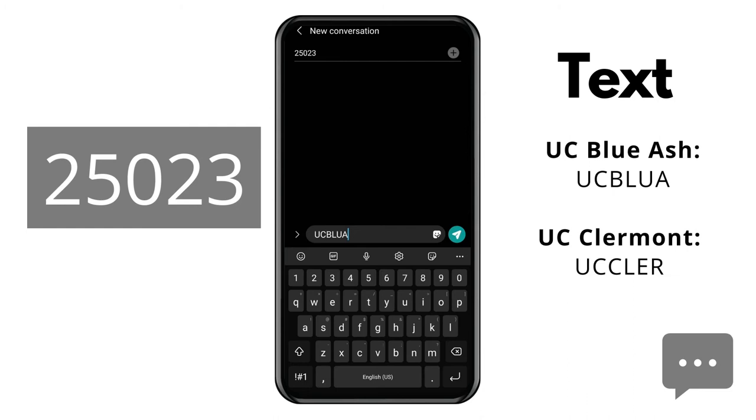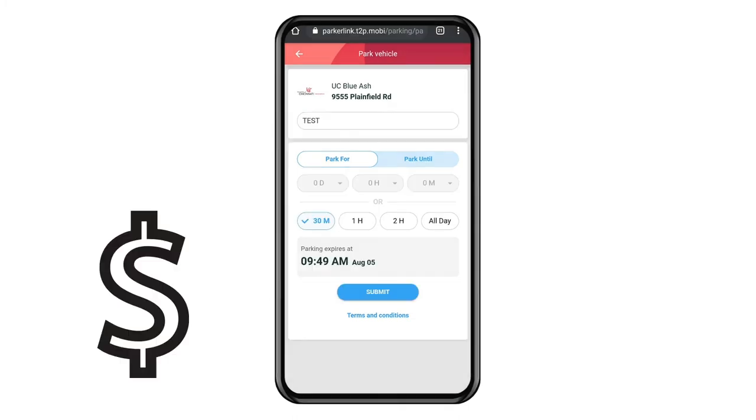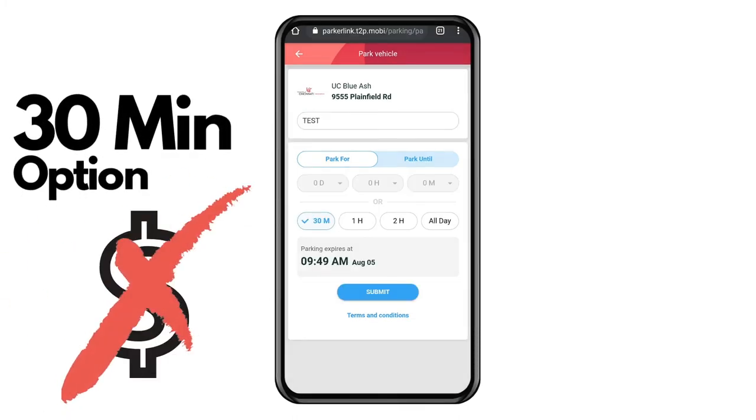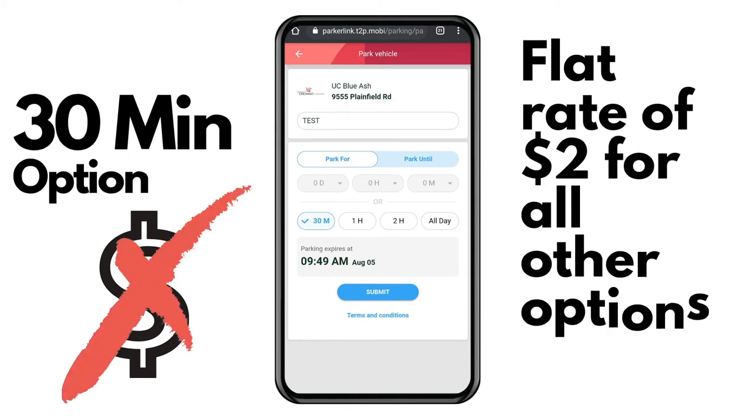Here's how it works. Text the appropriate campus code to 25023 and you will receive a link. Enter your license plate information and choose your duration of stay. There is no charge for the 30-minute parking option. All other time frames are offered at a flat rate of two dollars and expire at 12 a.m.